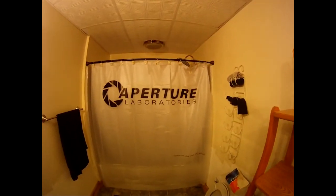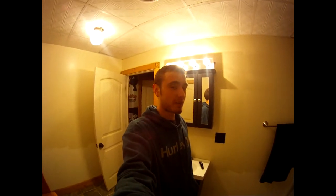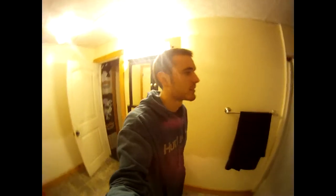You guys can see my shower curtain — of course you do, everybody wants to see your shower curtain. It's an Aperture Laboratories one: 'Contains less than one percent of mercury.' I bought that off thinkgeek.com, it was only ten bucks so not a bad price. I get to feel awesome whenever I take a shower. If you guys don't know who Aperture Laboratories is, you have to play the Portal games.